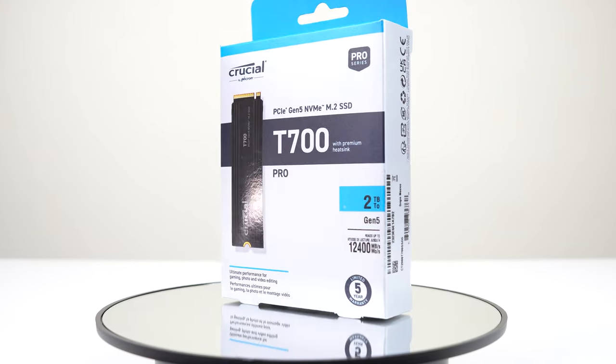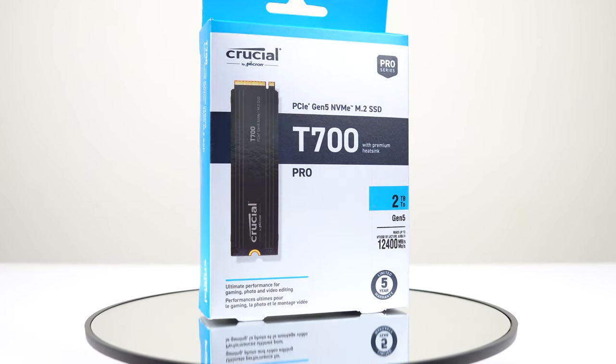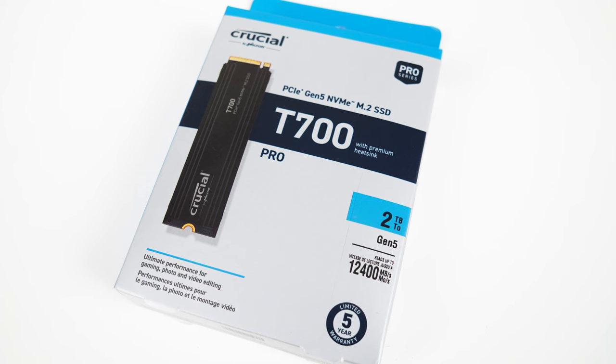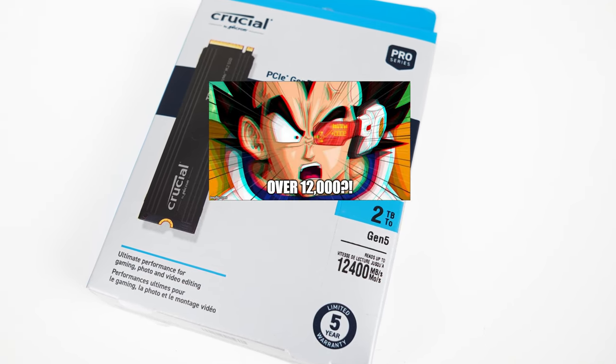This build is brought to you by Crucial, who have provided me with their newly launched T700 Pro M.2 NVMe SSD — the fastest drive on the market. How fast, you ask? Well, this PCIe Gen 5 drive can hit over 12,000 megabytes a second read speed. Over 12,000! Take that, HVDOK files! But I want to see the speeds for myself, so I'm going to benchmark it after putting the PC together.